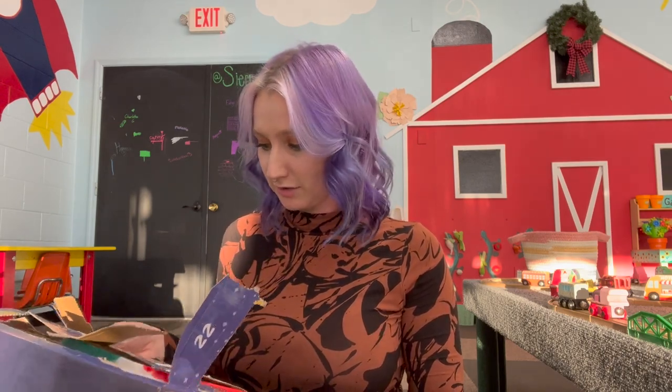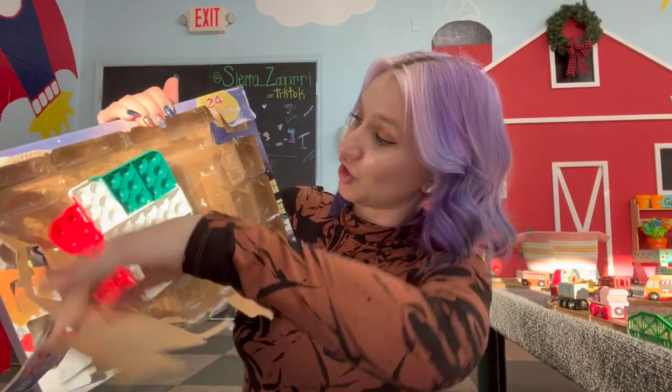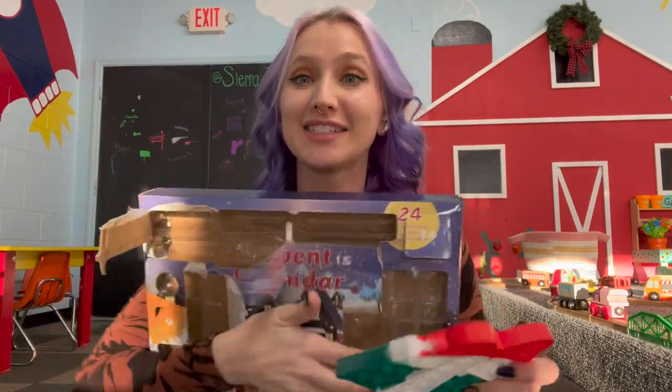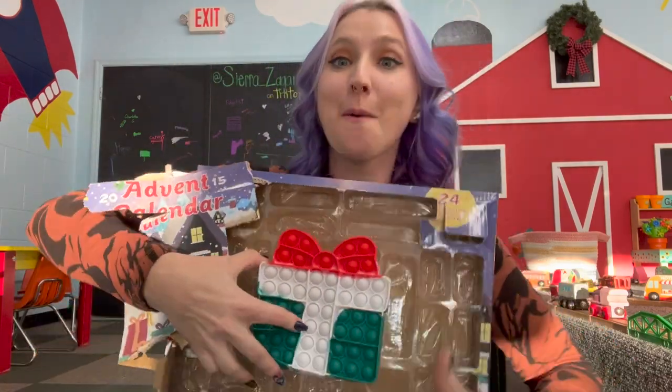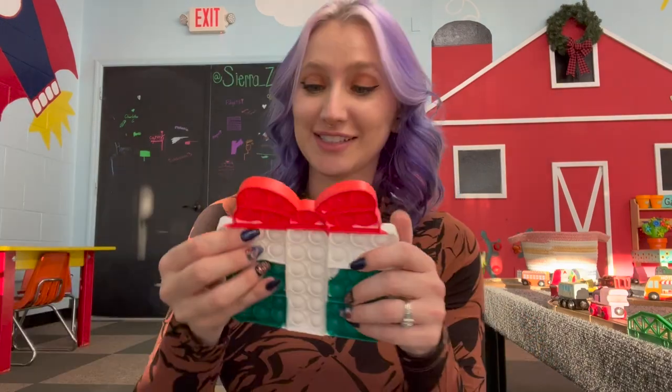Day 24 — the last advent — and it is a huge gigantic present puppet that couldn't even stay contained because it is so big. It is literally like most of this advent calendar. It sounds pretty good.